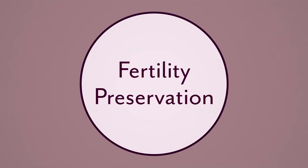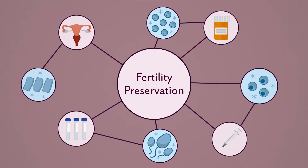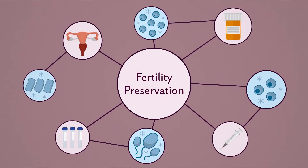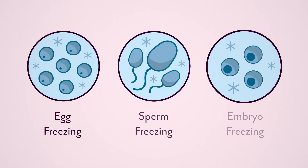Thanks to the advancements in fertility medicine, we now have multiple methods of fertility preservation so that you can wait until you're ready to start a family. Preserving your chances of future fertility can include egg freezing, sperm freezing, and embryo freezing.